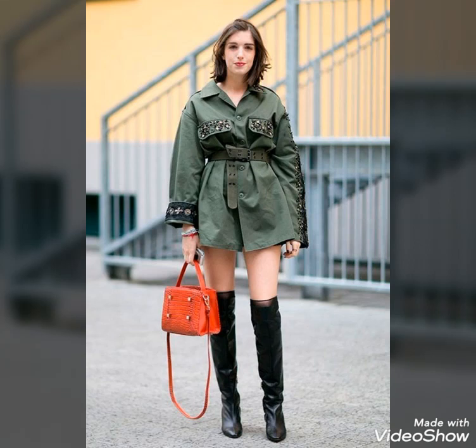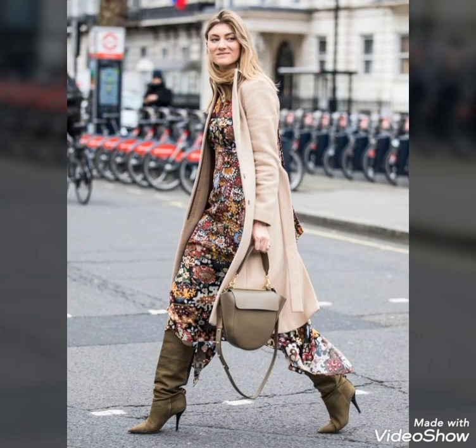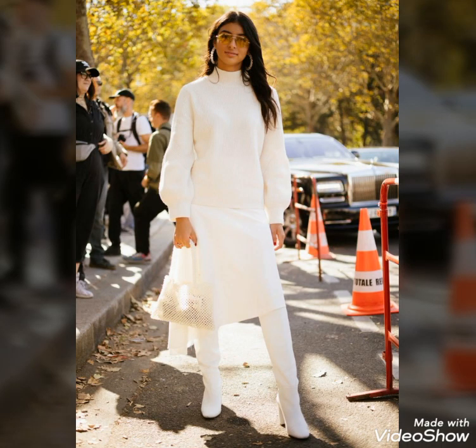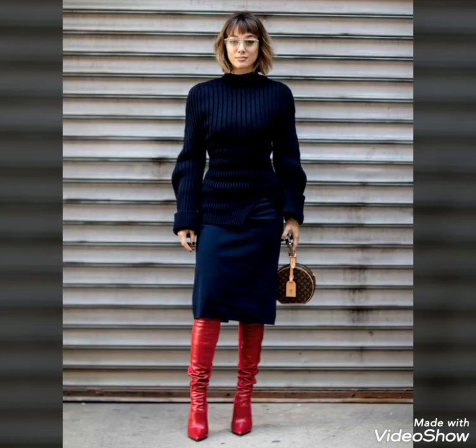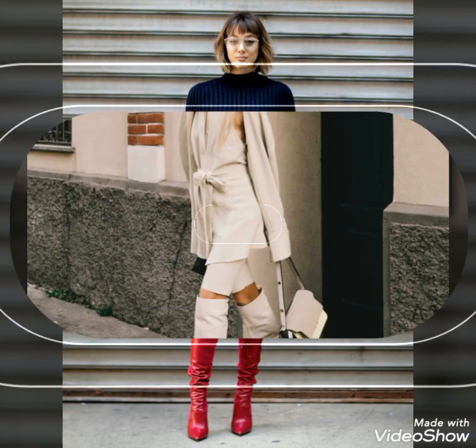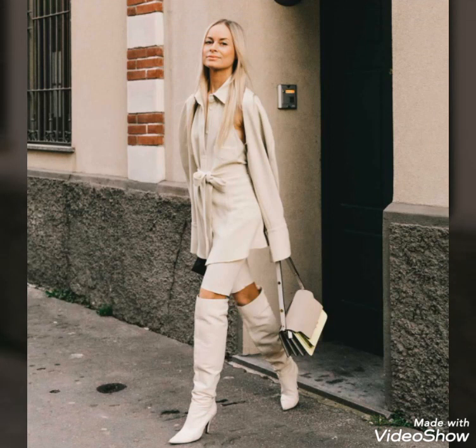Hello friends, welcome to my YouTube channel Fashion and Style. Today my video is about the most stylish and very gorgeous leather thigh-high boots for ladies 2020.